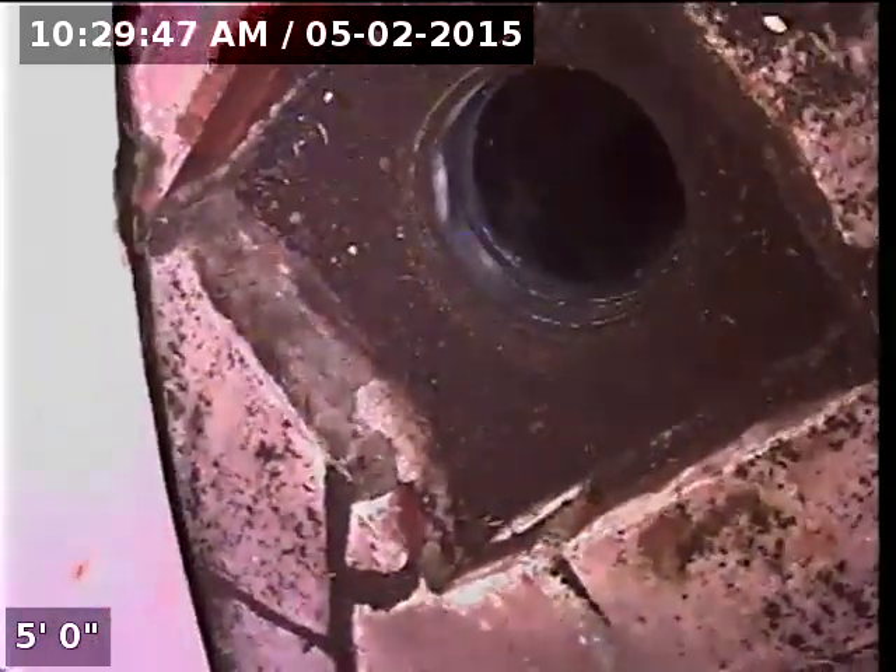I'm going to insert the camera and check the overall condition and serviceability of the sanitary sewer line. We currently have the kitchen sink running. I'll zero out the camera now that we're at the bottom of the clean-out. It immediately transitions to 4-inch PVC pipe upon access.